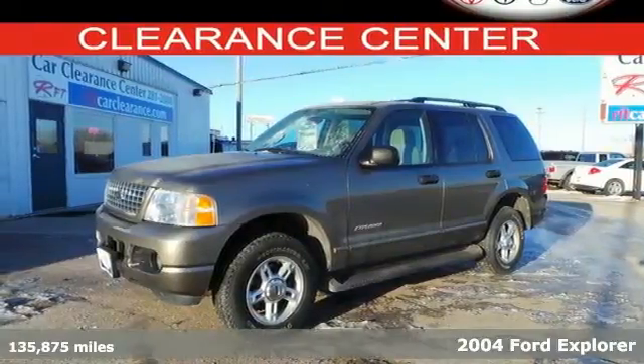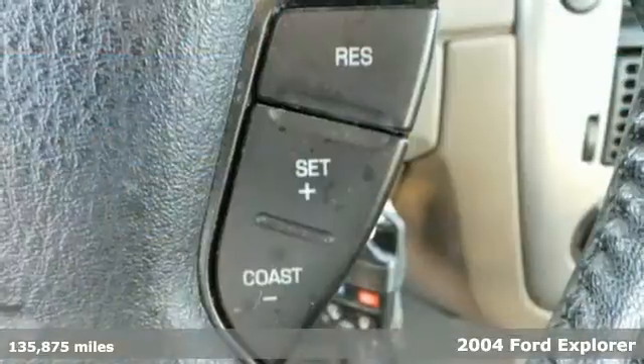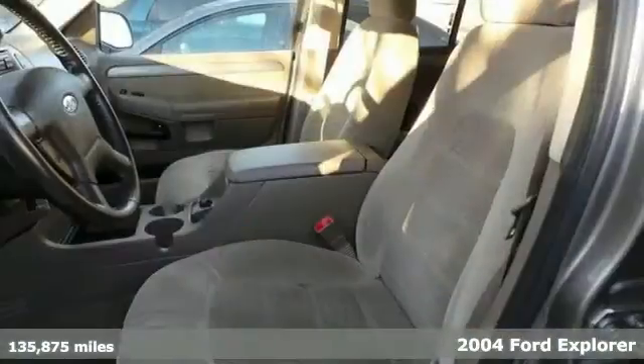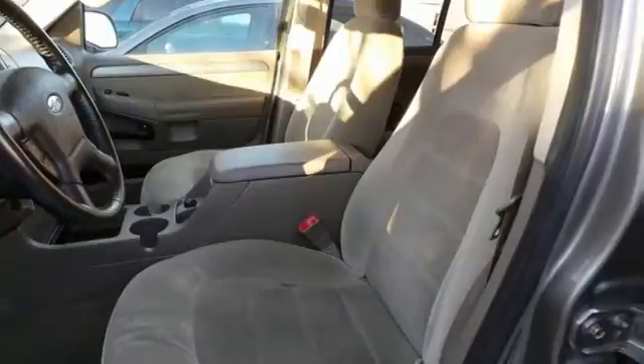Take a look at this 2004 Ford Explorer, one of the best-selling SUVs in the world. With a roomy interior and tons of storage and cargo space, you'll be ready for anything in this SUV.